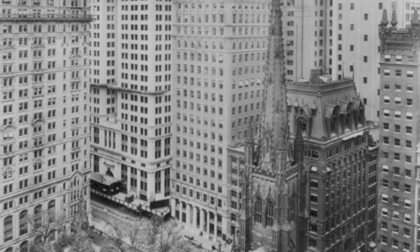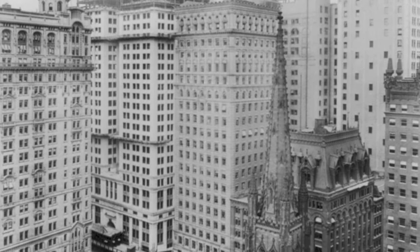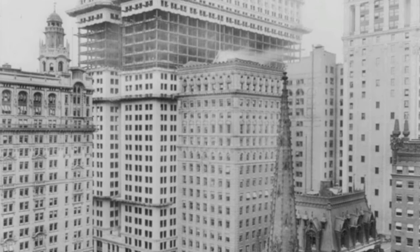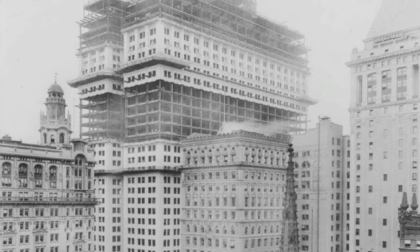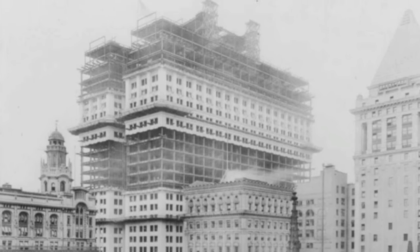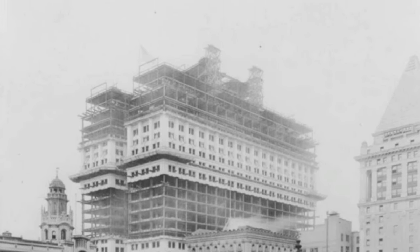In 1915, the 38-story Equitable Building in New York City was the largest office building in the world. It contained 1.2 million square feet of office space and consumed nearly every available square foot of its diminutive lot. It cast an equally large shadow on its neighborhood in lower Manhattan, and its construction inspired the enactment of the city's 1916 zoning resolution, which was designed to preserve access to light and air at the street level.